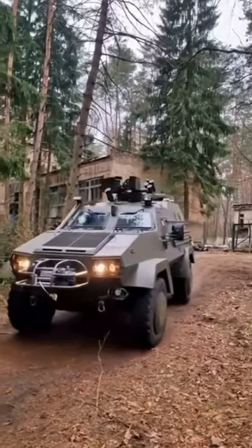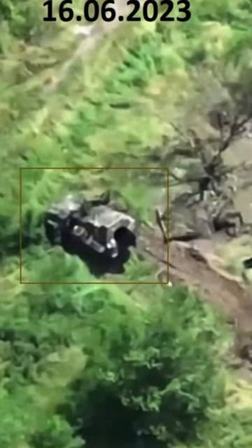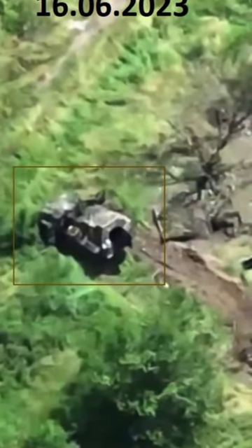The vehicle has multiple upgradable options including additional armor, allowing its configuration to change as the mission changes. So far, Ukraine has received 30 units from Poland with a total of 100 expected to serve; one unit has been confirmed destroyed.